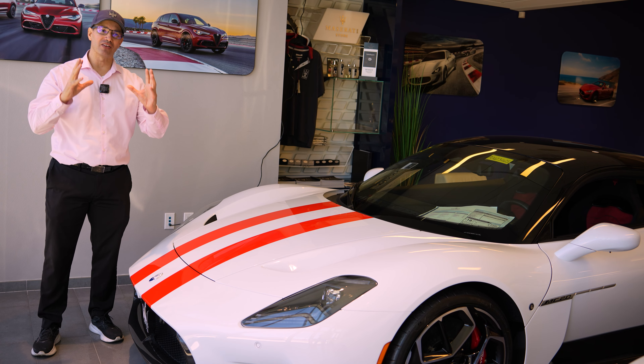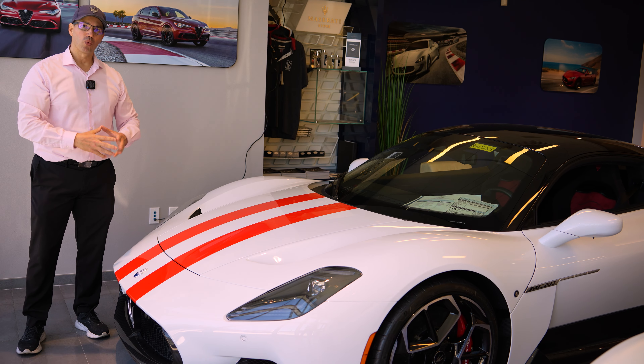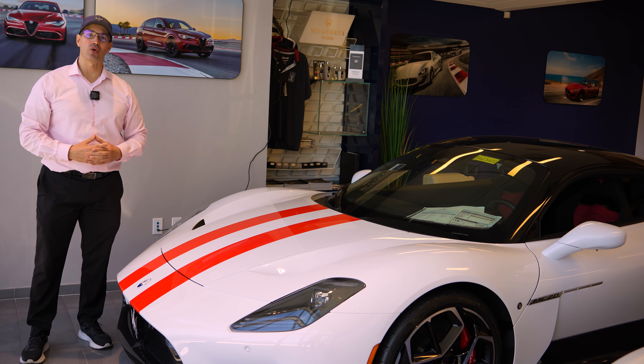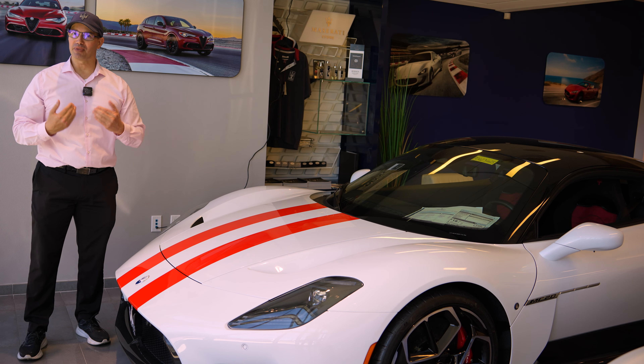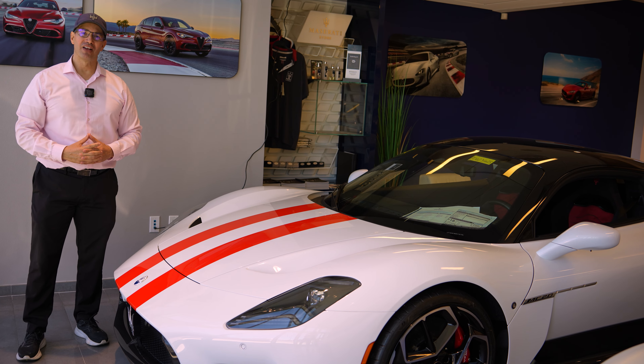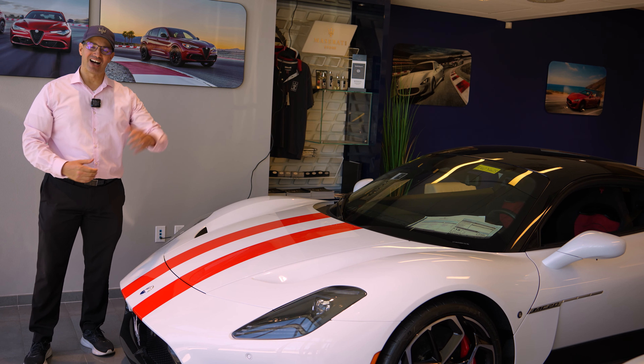Here at Maserati of Sarasota, we're about lifestyle. We're about taking care of our customers. We're about making the awesome accessible. Come on down at 7641 South Tamiami Trail here in Sarasota. Come see me, John Villarreal, or Tony G, or Tim Reher. We're here to help you out. Thanks so much for watching. I'm John D. Villarreal — I'll see you next time.